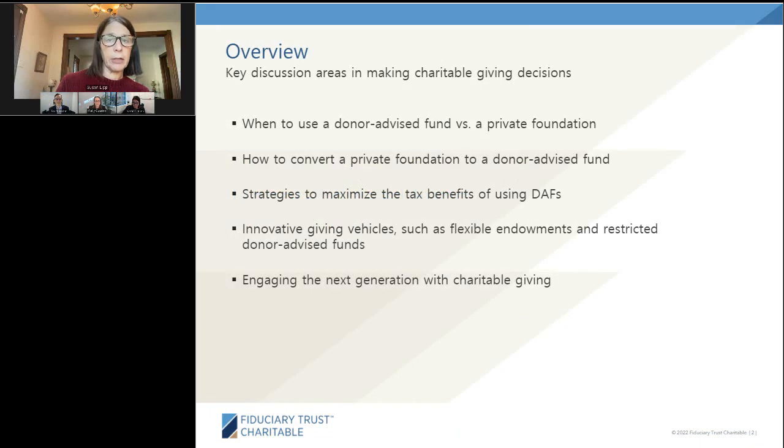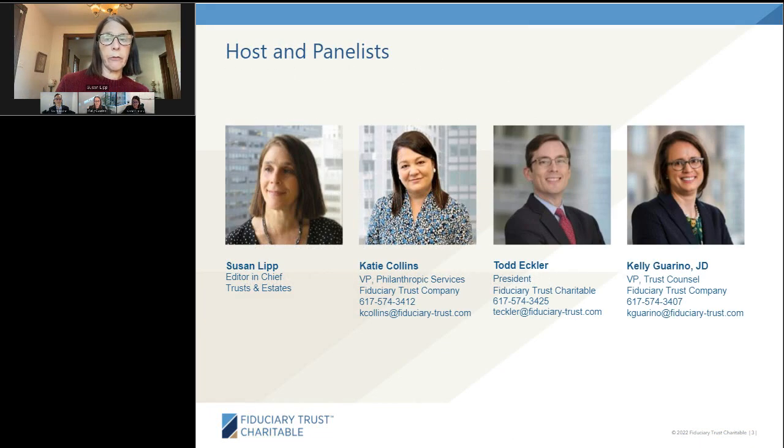On our panel, we have Katie Collins, Vice President and Investment Officer at Fiduciary Trust Company and member of the Philanthropic Services Practice. Katie has two decades of experience in the philanthropic sector and was previously a philanthropic strategist at Fidelity Charitable. Todd Eckler is President of Fiduciary Trust Charitable, a public charity and donor-advised fund sponsor, and Kelly Guarino is Vice President and Trust Counsel at Fiduciary Trust Company.